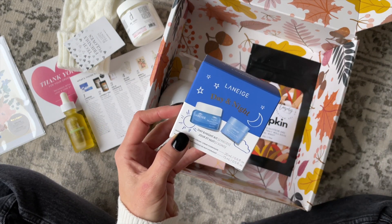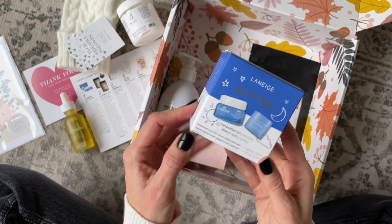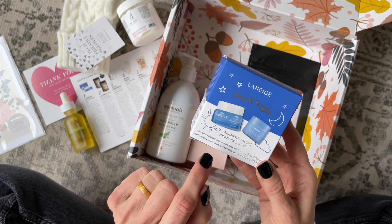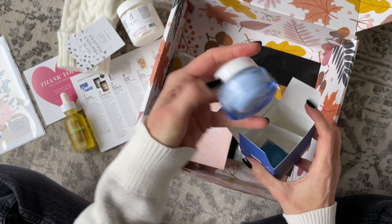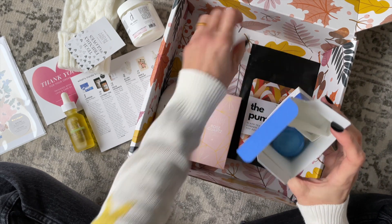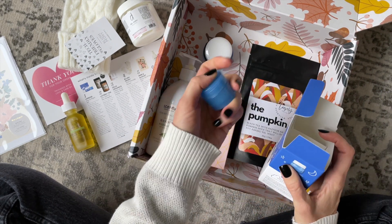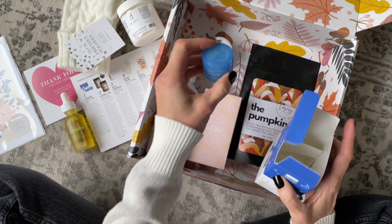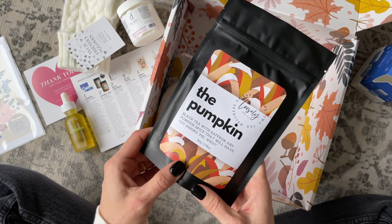Then we have Laneige — I think that's how you say it — a brand I haven't received before. This is a day and night kit, so we have a moisture cream and a sleeping mask. Here's what they look like — that's the moisture cream, and tucked in the bottom is the sleeping mask.